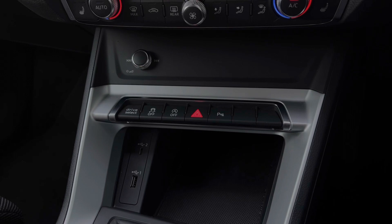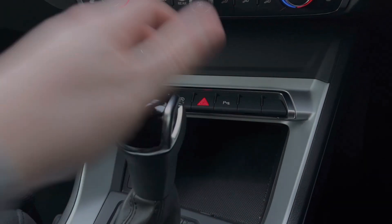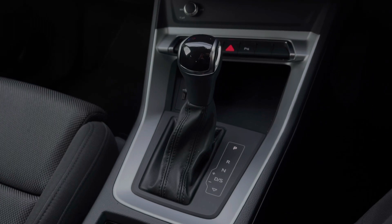Down below we have the audio control dials and quick access buttons for different menu options. We also have the two USB ports for keeping those media devices nice and charged. For the gear selector we do have the car's S-Tronic automatic gearbox with the electronic parking brake.